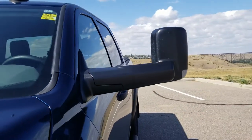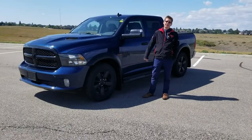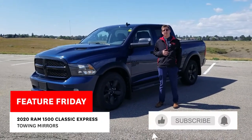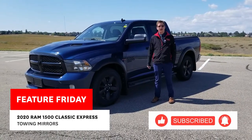Short, sweet, to the point — much like the Dodge Ram. Thank you for tuning in to Feature Friday. My name is Chris Laidlaw. You can reach me at McFadden Honda at 403-327-7250. Take care out there.